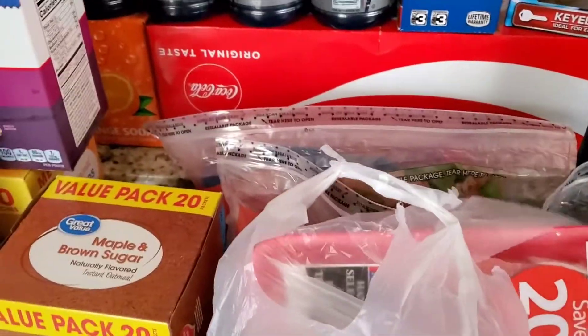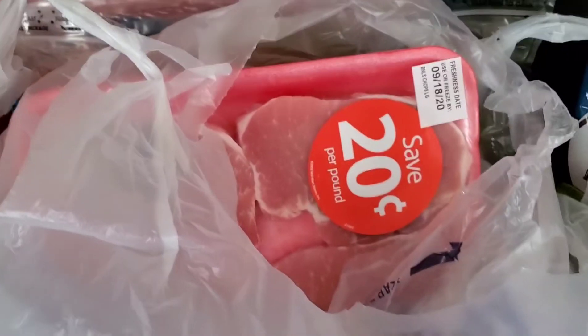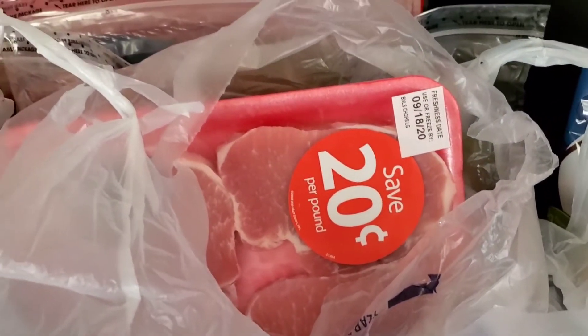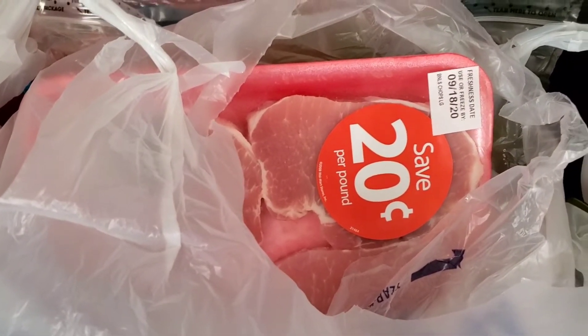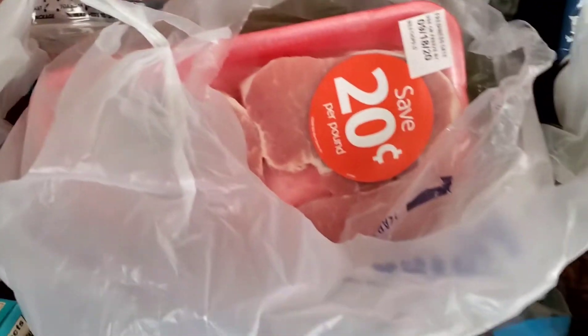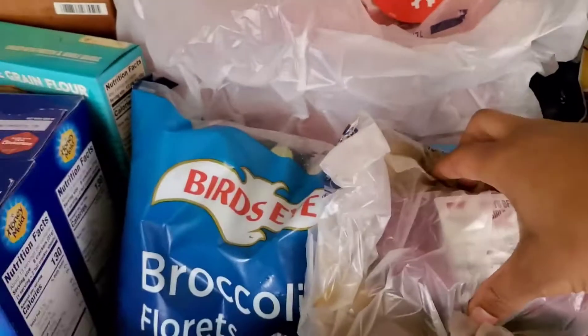This was a random buy. This is some center-cut boneless pork chops — I don't feel like digging it all out, but it was a pretty nice price. I think I'm actually going to cook those up today.